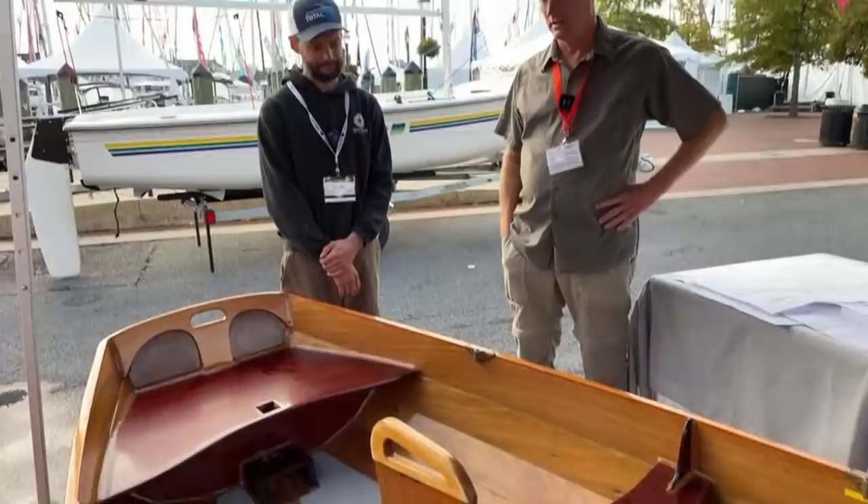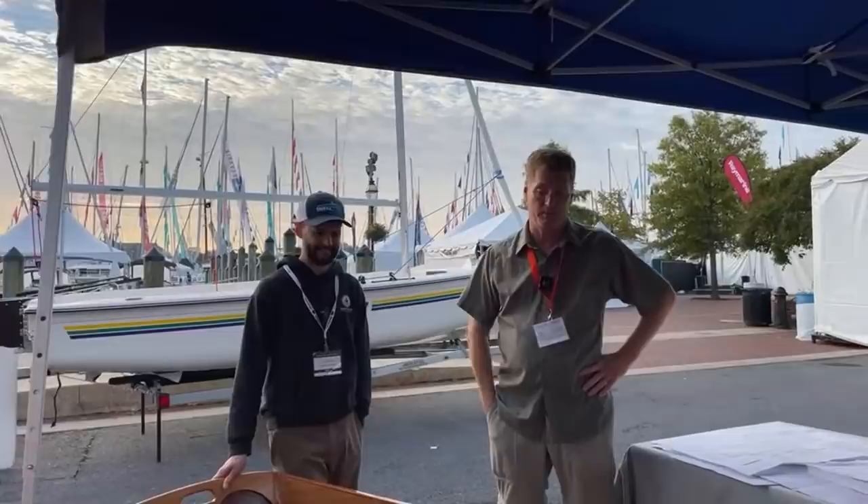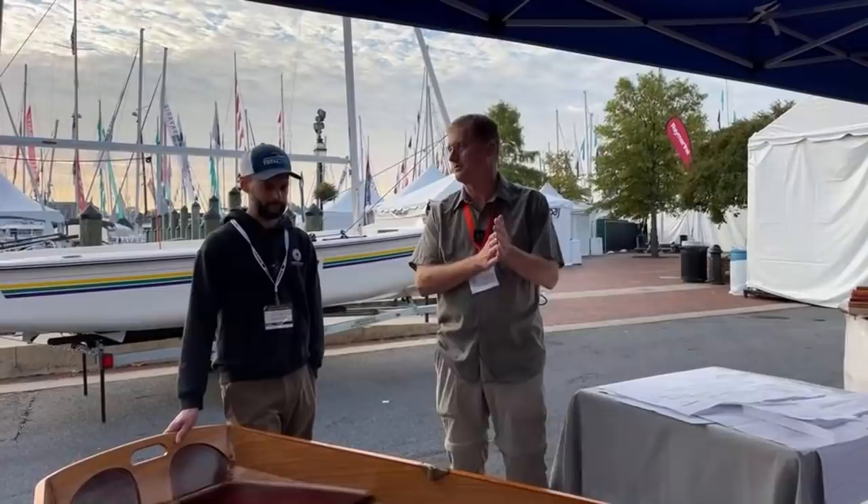I can think of hundreds of epoxied-in trunks and maybe one that rotted, and the reason was that it sat full of rainwater for a long, long time. Epoxy is not a miracle material, and water is a wonderful solvent that will find a way in eventually. But I'm a true believer as regards epoxy for just reducing maintenance.